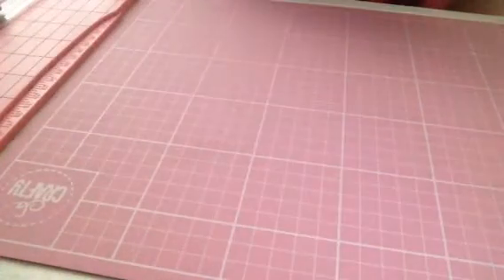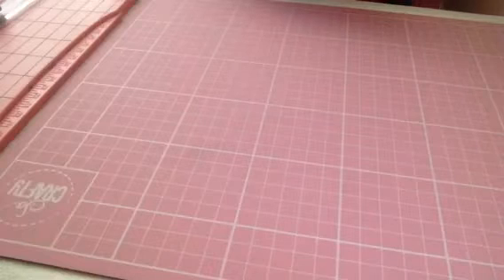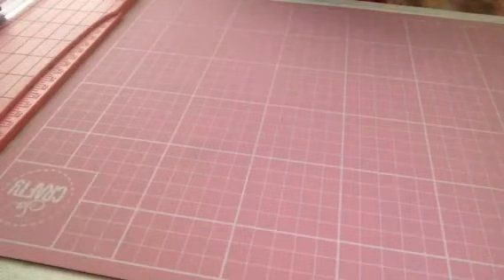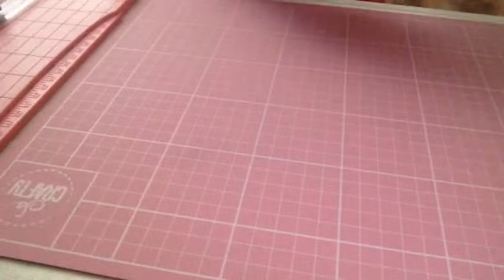Hi everyone, I'm coming back with a Hobbycraft haul. This is quite a large Hobbycraft haul. I've been more than once — I live quite close to Hobbycraft, so I'm going to stop flabbing.